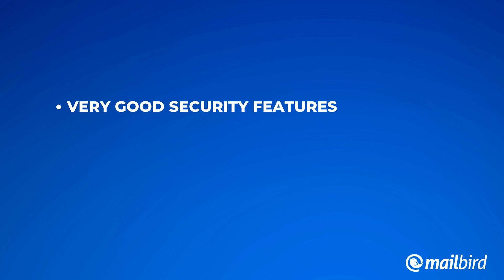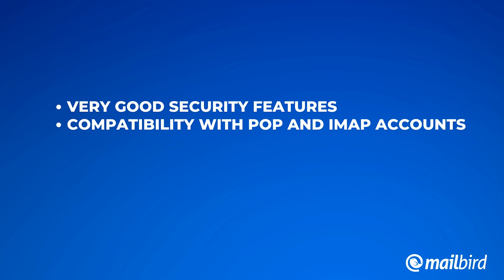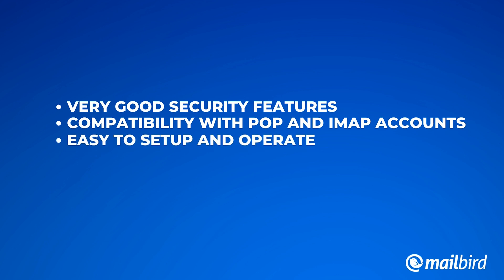Here are some awesome features about Inky: they have very good security features and are always updating their information. It's compatible with both POP and IMAP accounts and it's easy to set up and operate.